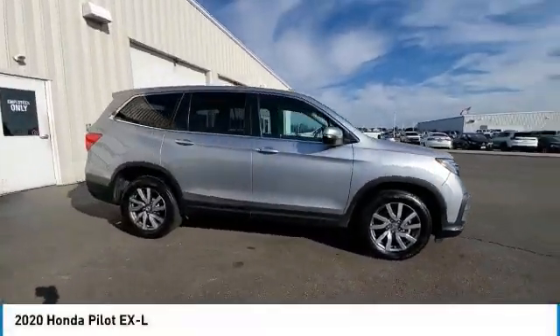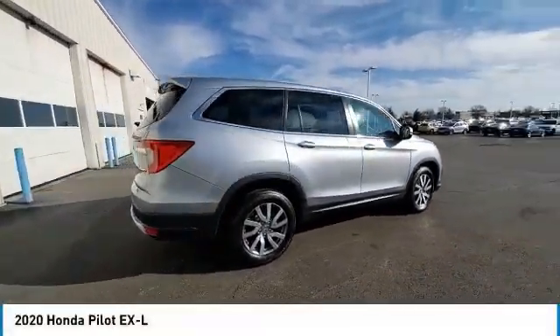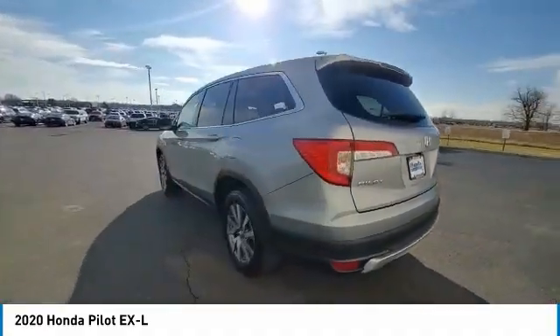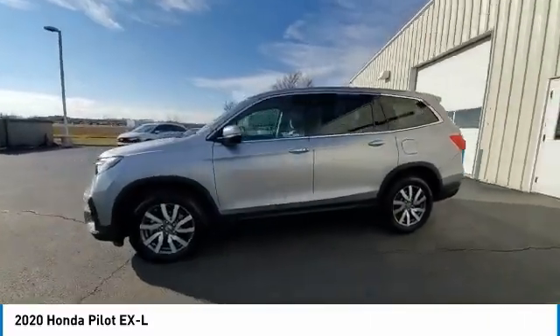You are going to love the 2020 Pilot. Optimal utility. Indulgent interior. Powerful performer. You'll be ready for almost anything in the Honda Pilot.